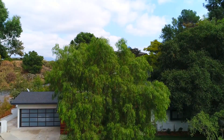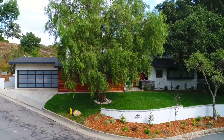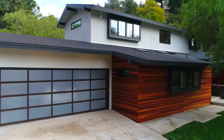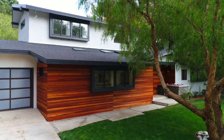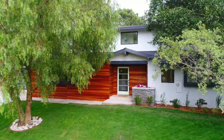Cross the threshold from simple sophistication to sharpened refinement in this state of the art four bed, three bath, ultra modern home in Northwest Pasadena's highly sought after Annandale neighborhood. Everything has been transformed into pristine modern perfection.